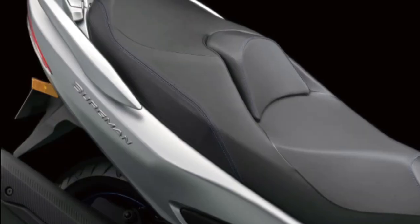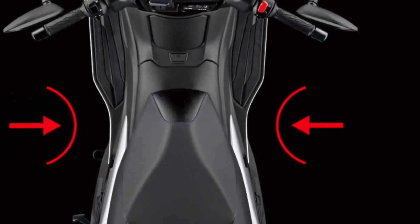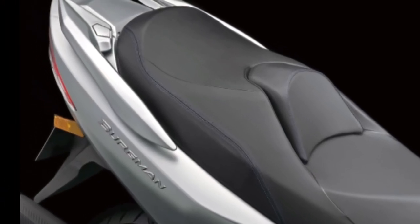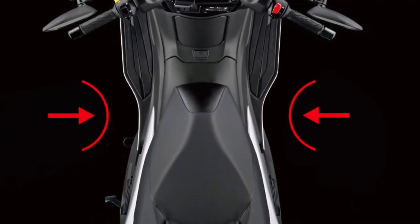Blending unmatched styling, engine and chassis performance along with confidence-inspiring rider aids, the Suzuki Burgman 400 continues as the premium scooter of choice for riders of all experience levels.